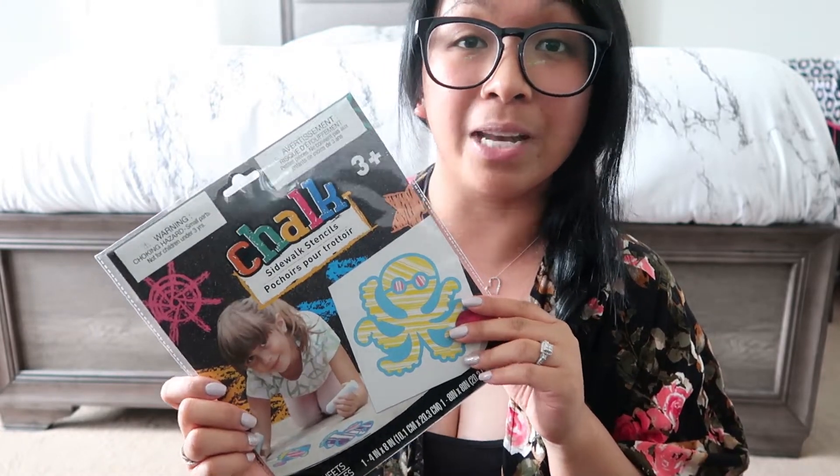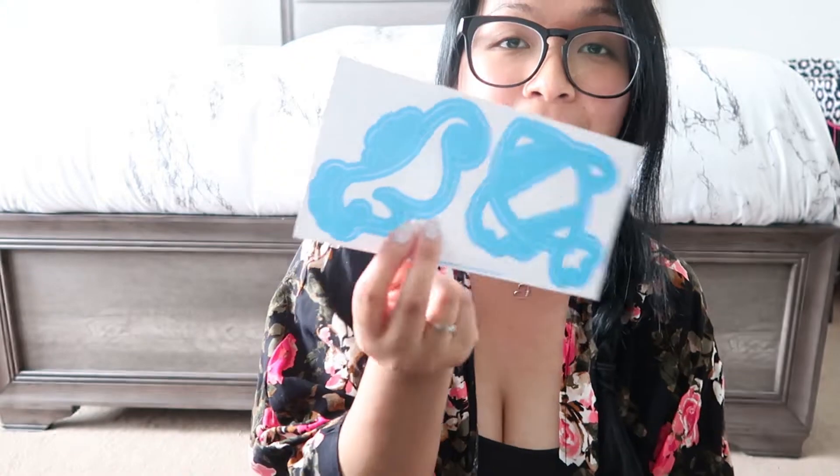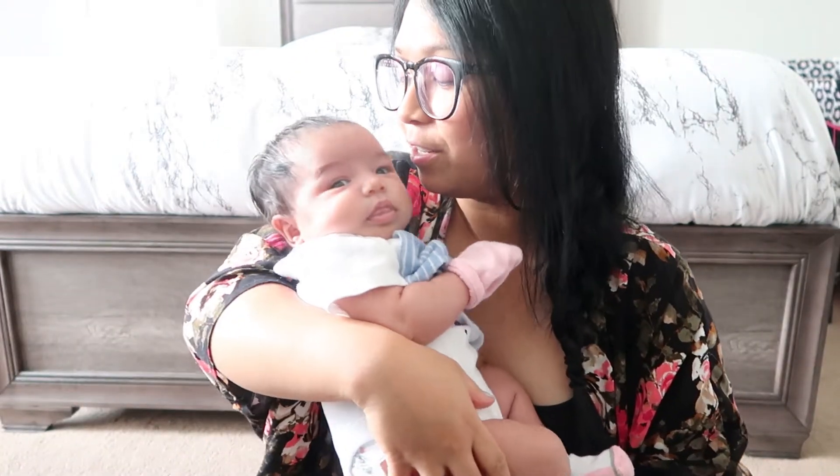The last outdoor item are these sidewalk stencils. I actually just noticed these were randomly placed on the shelf, and I tried to look around the store to see if they had other different ones, but this was the only one I was able to pick up. It says it comes with two sheets. Let me open this up as well — there's an octopus stencil, a fishy stencil, and I really don't know what this one is. What does that look like to you guys?